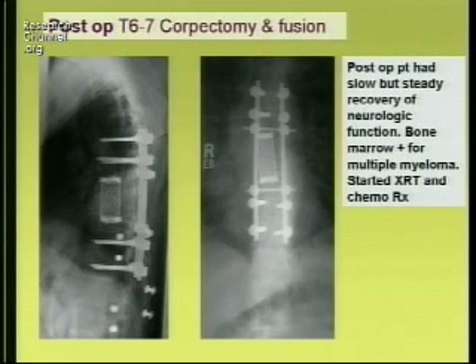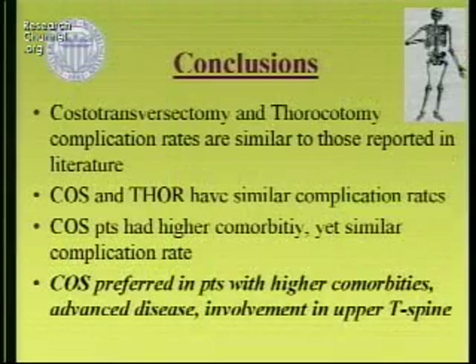He subsequently had a biopsy of his bone marrow, which was positive, and he's been treated with radiation and chemotherapy with stable disease at two years out. In conclusion, comparing cost of transversectomy and thoracotomy, the complication rates were similar in the series.